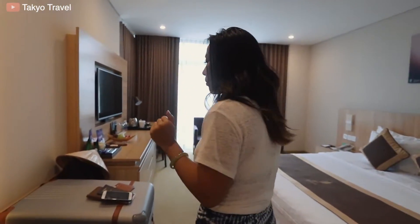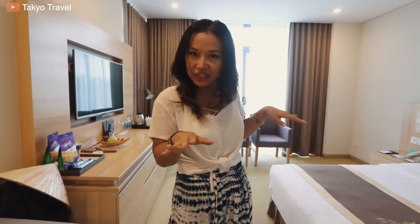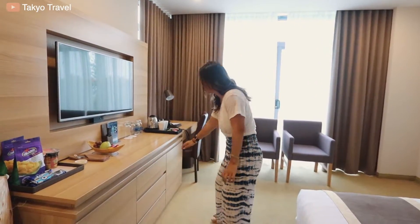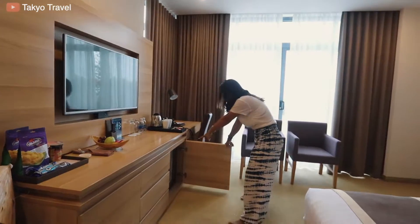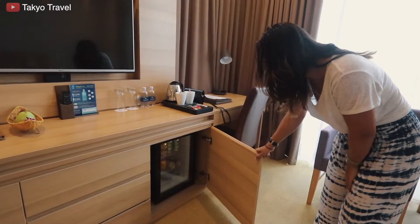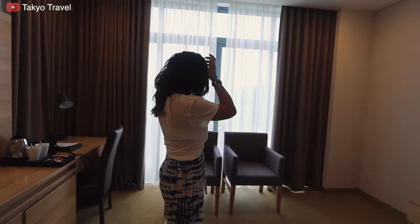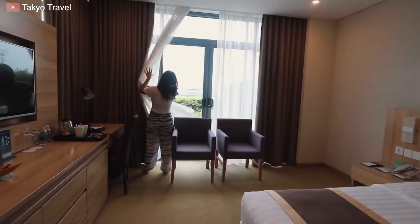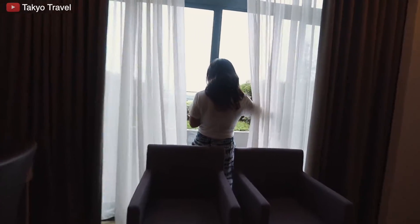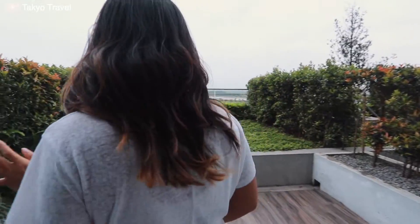We also have bathrobes for the spa and an ironing board. They do have a spa here on the third or fourth floor, and we have a coupon for 15 minutes of a pink stone sauna — we'll figure it out later. There are drawers and a mini fridge stocked with Red Bull, beer, Pepsi, and water. We have a king-size bed and a balcony.